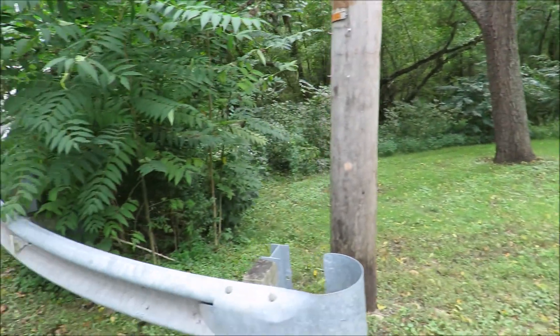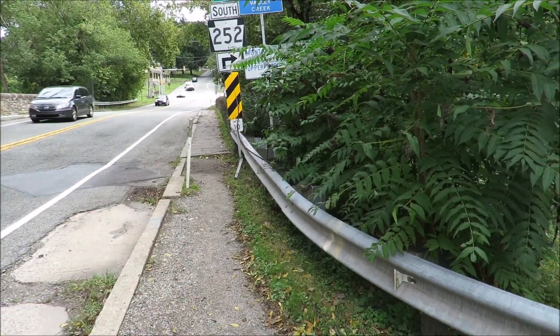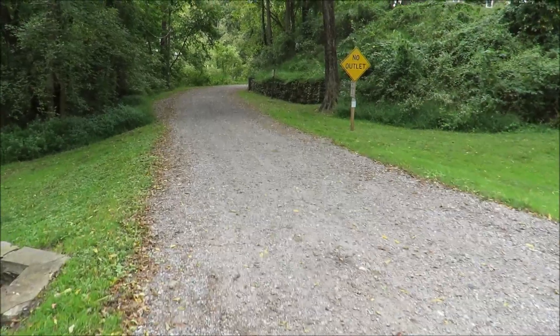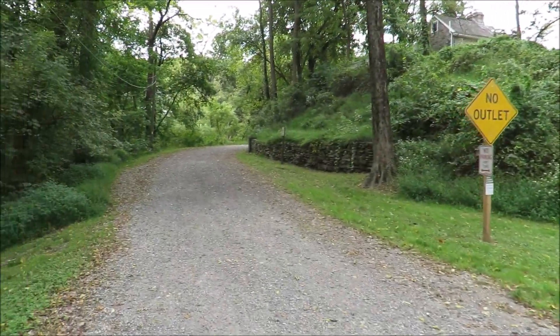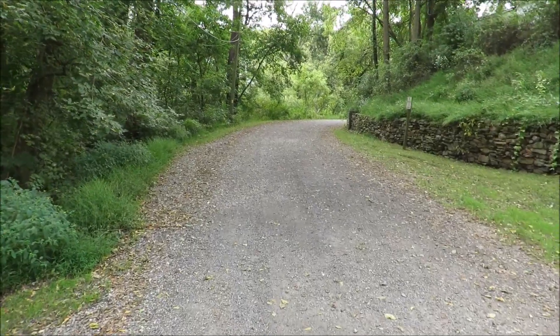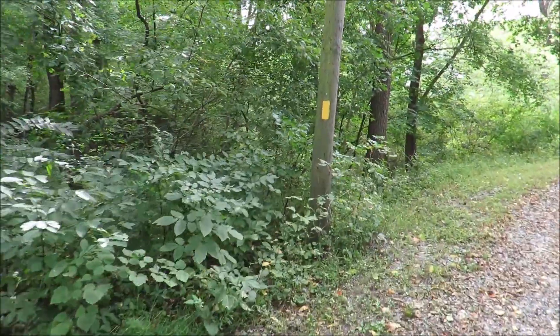I'm going to quickly explain what I just had to do. You had to cross the road right up there and turn right, come down the road here, and then come up this dirt road. This is actually the Horseshoe Trail — I think it's called Owen Lane — but that's how you get to the trail that takes you up to the top of the mountain here. There's the yellow blaze for the Horseshoe Trail.